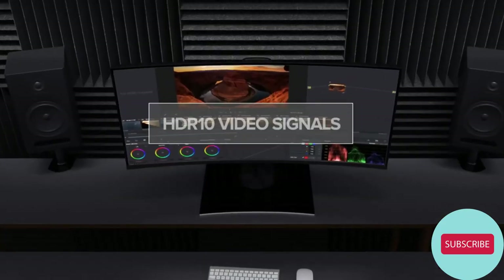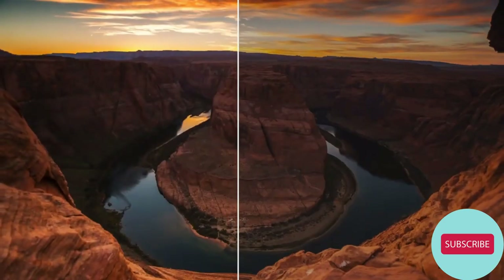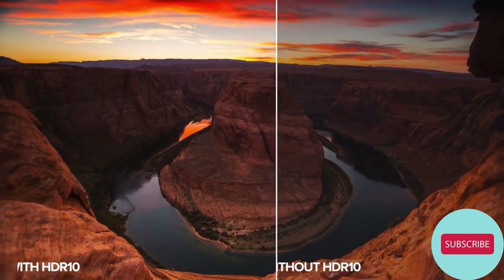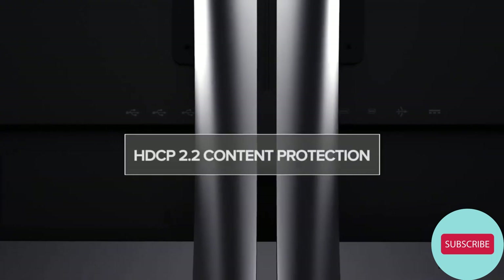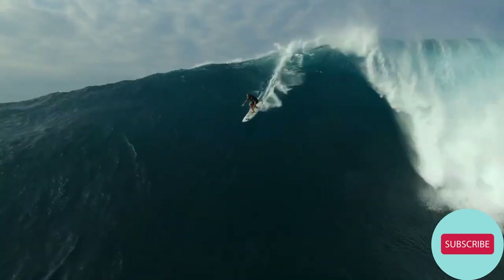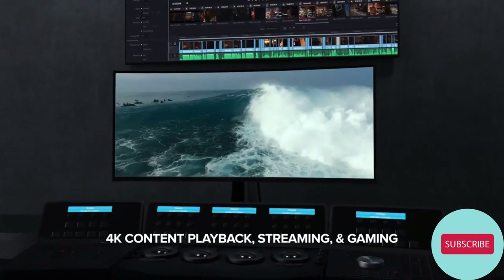With the ability to decode HDR10 video signals, this monitor delivers incredibly detailed video playback. Colors are brighter and more vivid, and contrast is richer and more detailed. HDCP 2.2 Content Protection is standard across all ports to provide secure 4K content playback, streaming, and gaming.